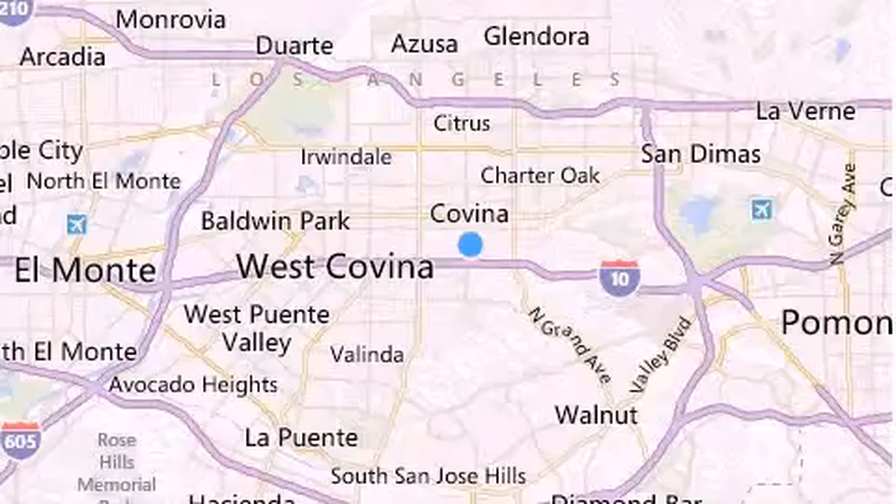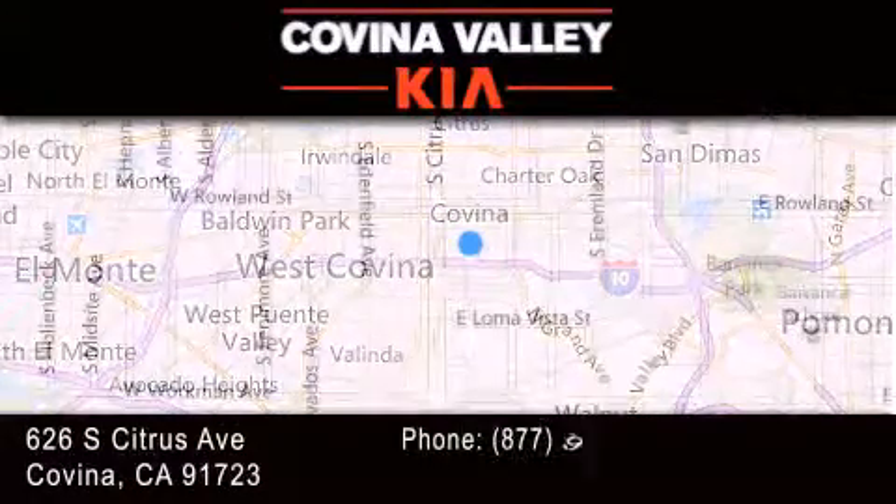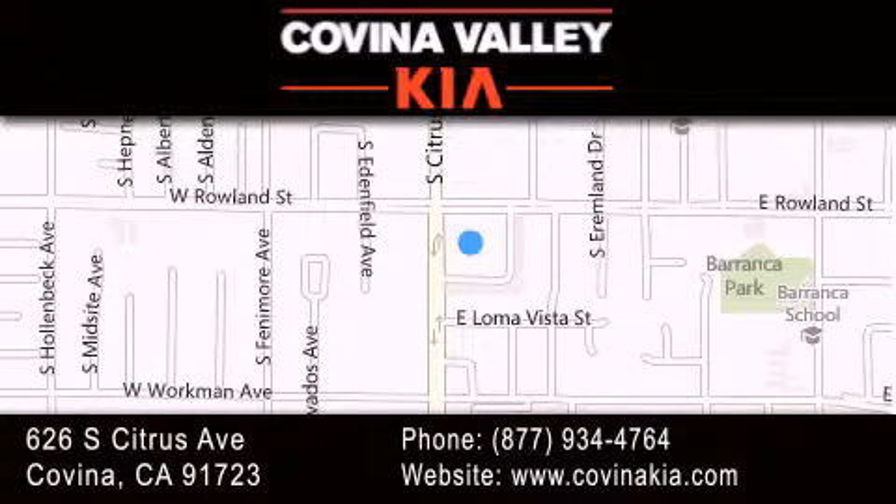Thank you for considering Covina Valley Kia for your next luxury vehicle. If you have any questions, please visit our website, give us a call or stop by our dealership located at 626 South Citrus Avenue in Covina.